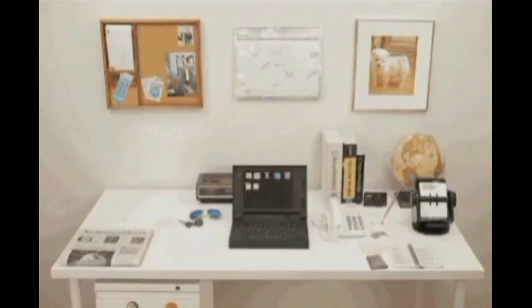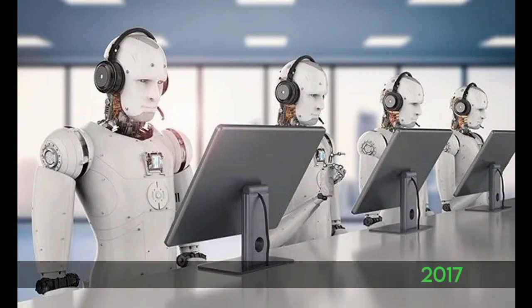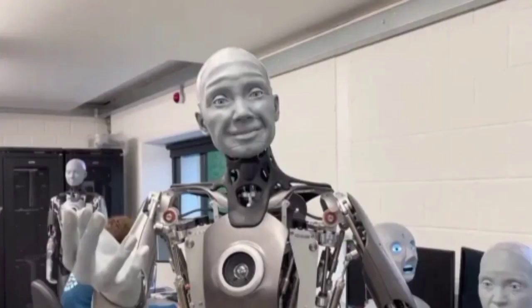And then more and more was invented. Until 2017, artificial intelligence was invented. In the new generation era, we can't live without technology, because technology makes our lives easier and easier. That is the history of technology and its inventions. I hope you gained knowledge from this video, and I hope you are interested in knowing more about technology. Bye-bye!